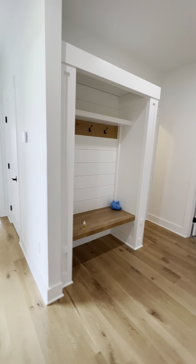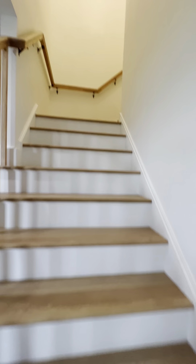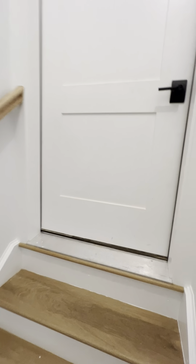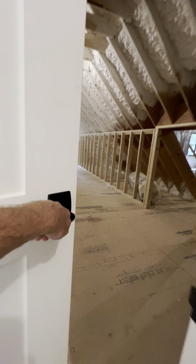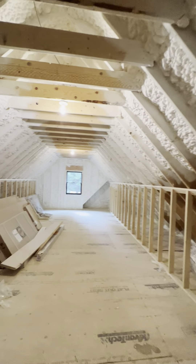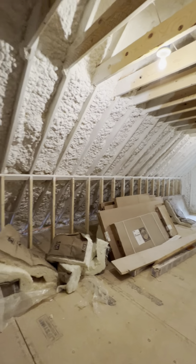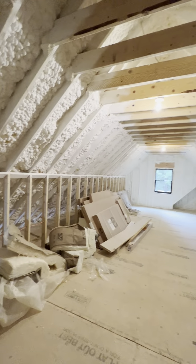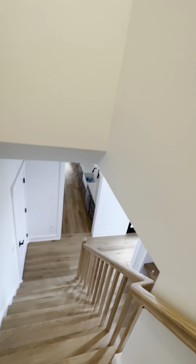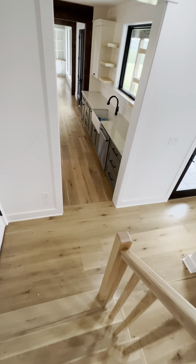The secondary mud room makes a lot more sense once you've seen the garage. Come in, sit down, take off your shoes, hang your coat. Upstairs is interesting — it's not finished, but it could be a fifth bedroom, a rec room, a giant media room, or a gym. It's fully insulated and foamed in, so it'll be a very nicely conditioned space.